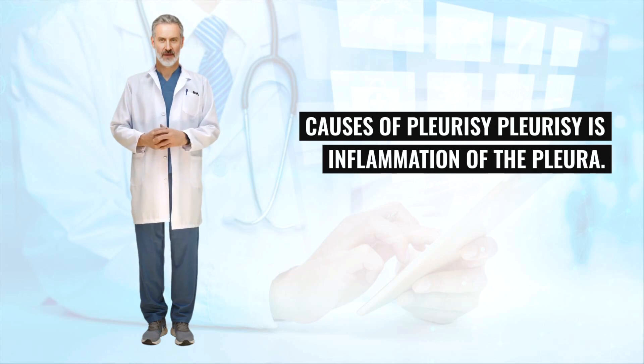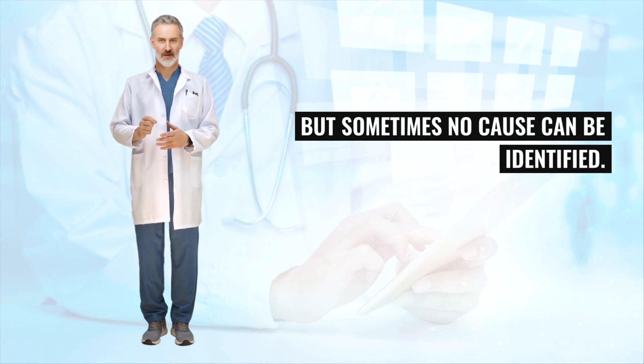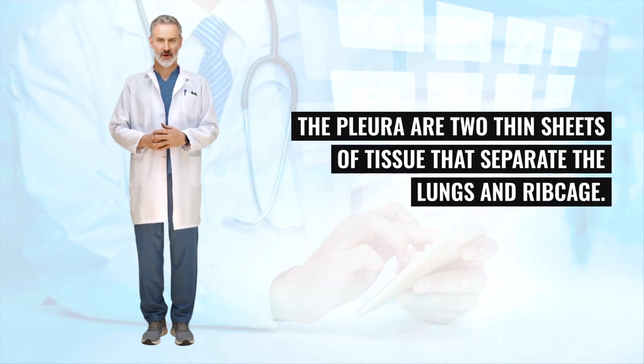Pleurisy is inflammation of the pleura. It's usually caused by another condition such as an infection, but sometimes no cause can be identified. The pleura are two thin sheets of tissue that separate the lungs and ribcage.